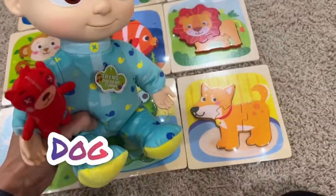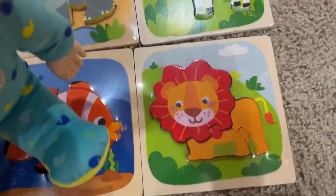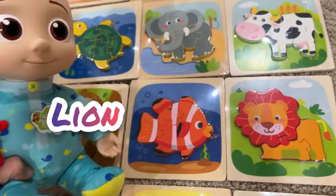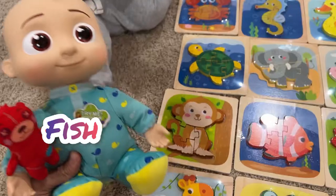And a dog. Dog. Woof, woof. Yeah, that's a puzzle dog. This is the lion. That's the lion. And this is a clownfish. Clownfish. Fish lives in the water.